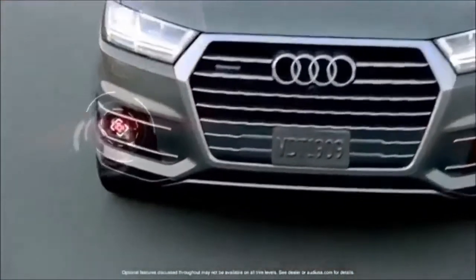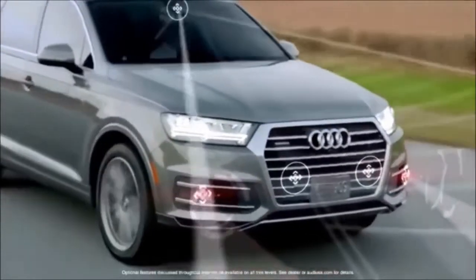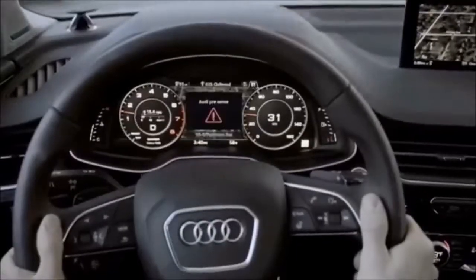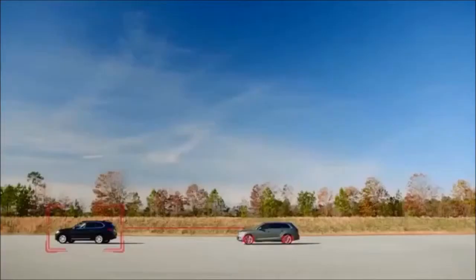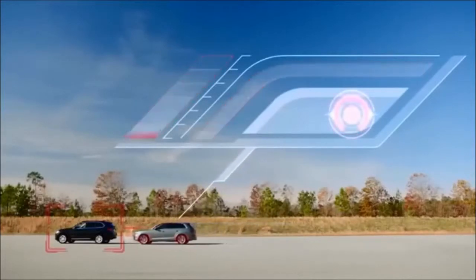PreSense Plus implements the functions of Basic and adds a range of additional features as the vehicle gets closer to a possible collision. When a hazard is detected, warnings are enabled and the brake system is pre-charged. Then the vehicle will initiate a one-time brake jolt as an additional warning to the driver. If collision becomes unavoidable, the system will initiate full deceleration.